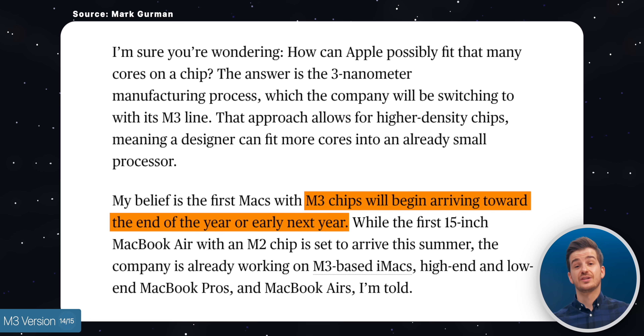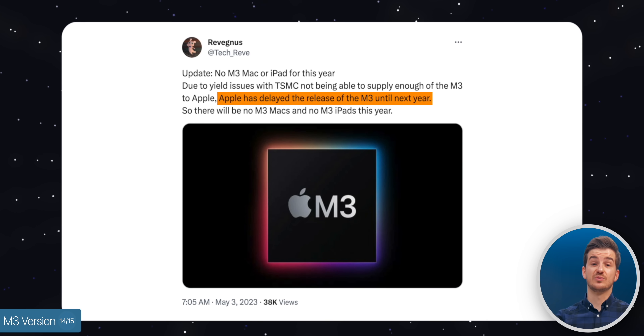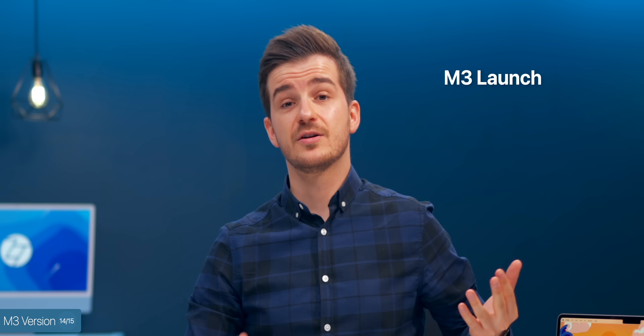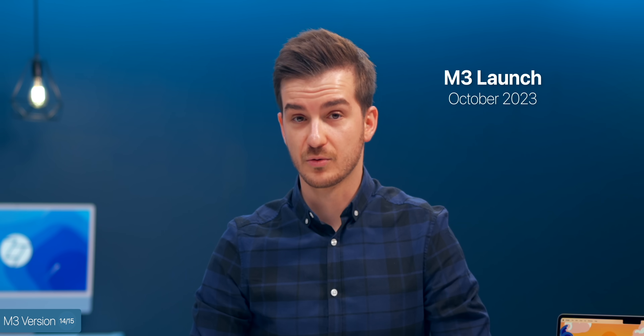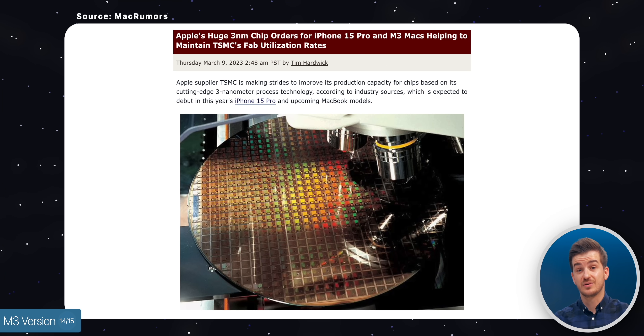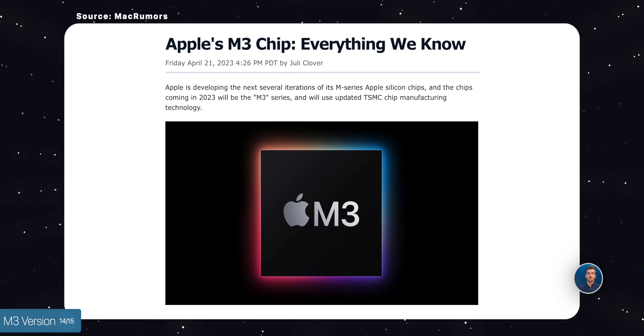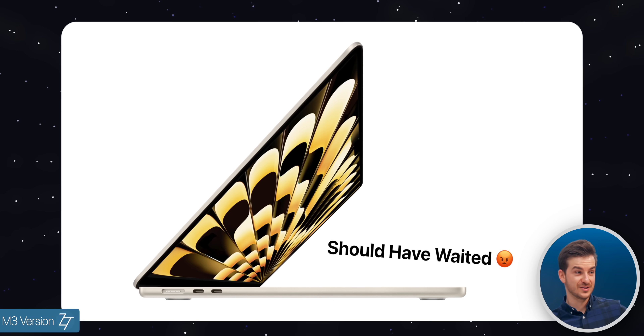What about the M3 version? Mark Gurman stated the M3 chip would launch in late 2023, though more recent reports suggest it's been delayed to 2024. If it does come this year, that would likely be in October — just four months away. The M3 will be based on a 3nm manufacturing process, making it more power-efficient with improved battery life. Personally, I would wait for the M3, or at least wait closer to October to see if a new MacBook launches then — otherwise you might regret your purchase.